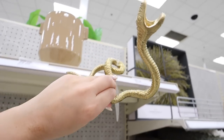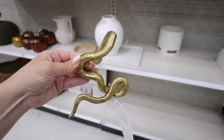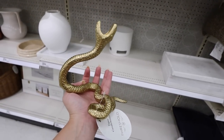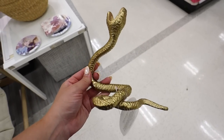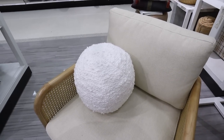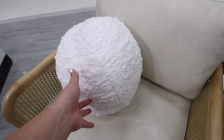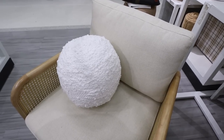We have our first Threshold Halloween item — this is so cool. It's a candle holder and it's just like a snake and it's gold. I'm obsessed. This is $10 — I've not seen anything like this so I'm definitely considering it. They also have a new Threshold pillow that is a circle. I think it's cool because with pillows it's really good to have varying sizes and shapes, and this is definitely a unique one you don't see often. It's just a white circle pillow — it's $25.